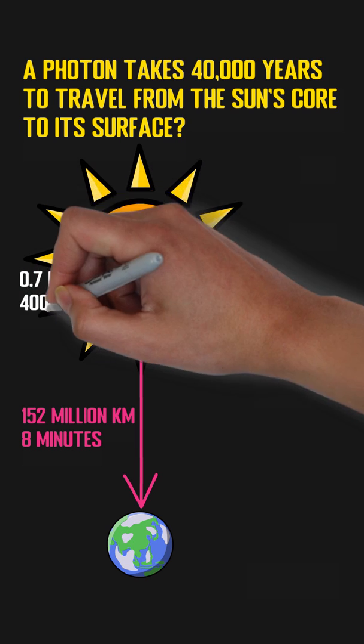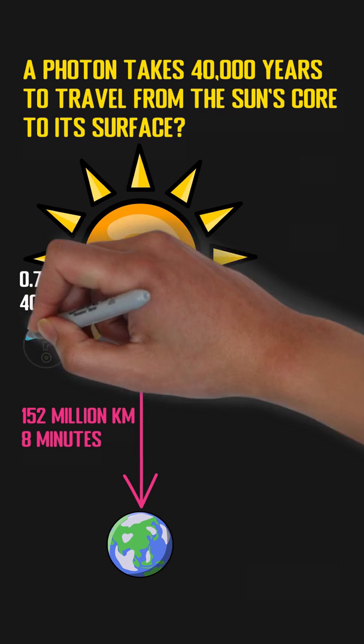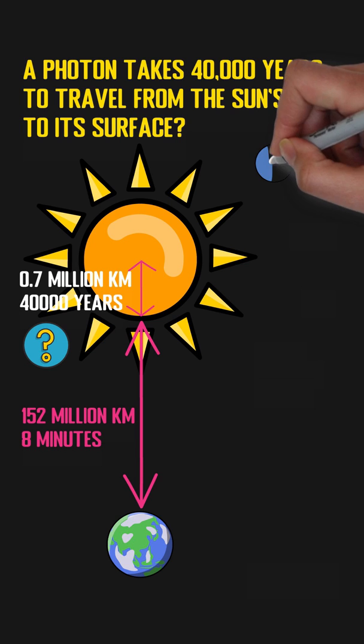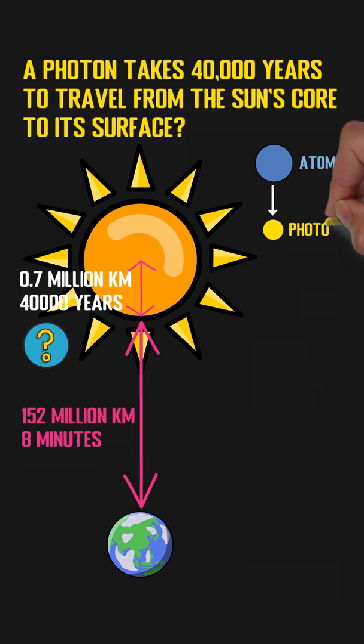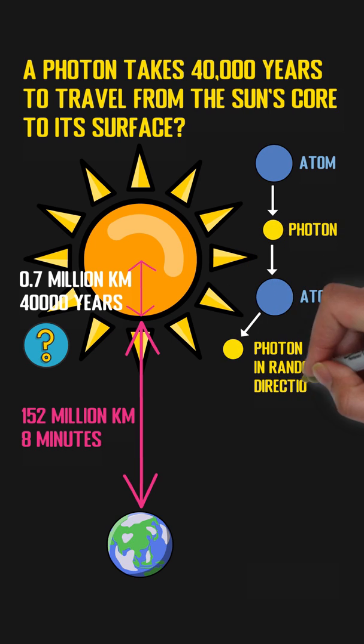Yet it will take a photon 40,000 years to travel from the core to the surface. What is the reason behind this? When a photon is emitted from an atom, it goes in a random direction and will be quickly absorbed by another atom. Then this atom will emit another photon in a random direction, and this process will continue.